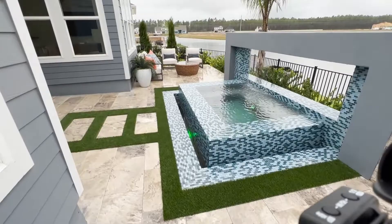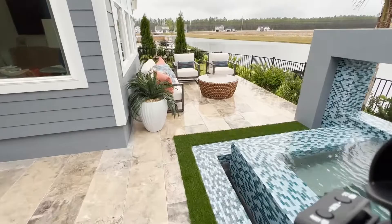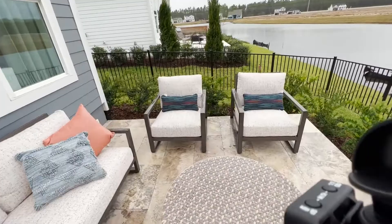This is definitely a splurge — this is not cheap. But if you build it up like this you're going to use it so much more than if you're just hanging out in the grass.